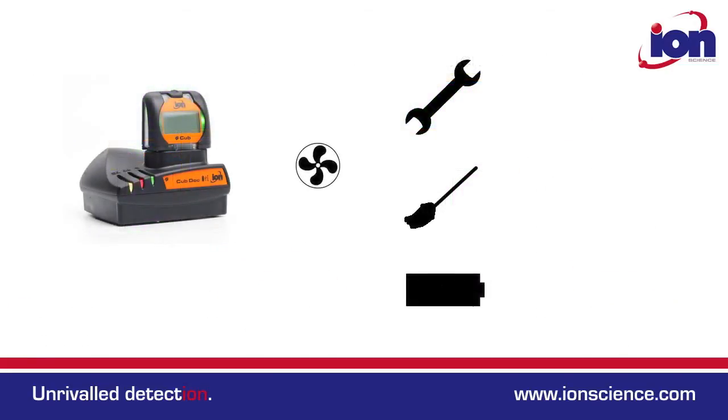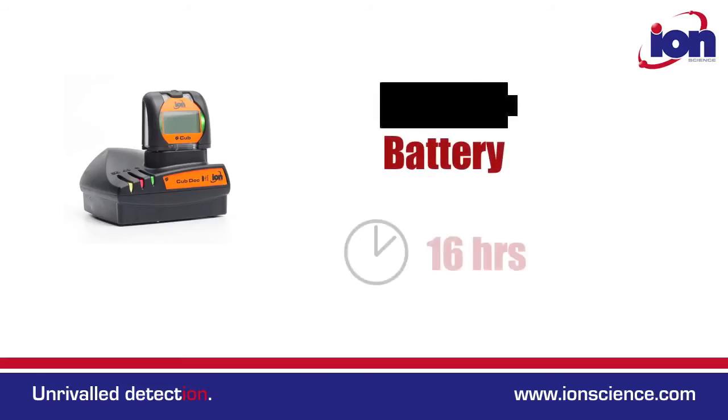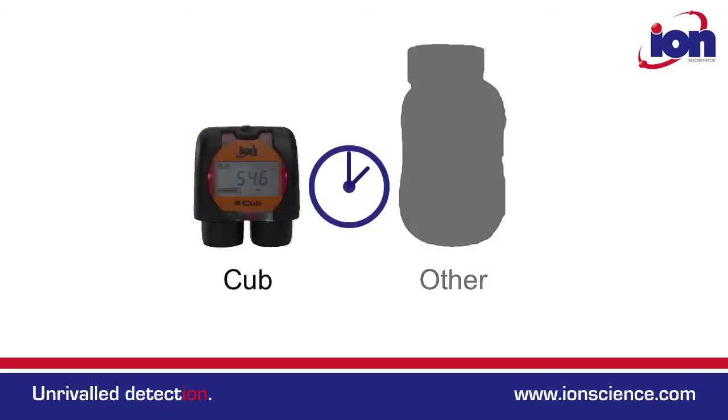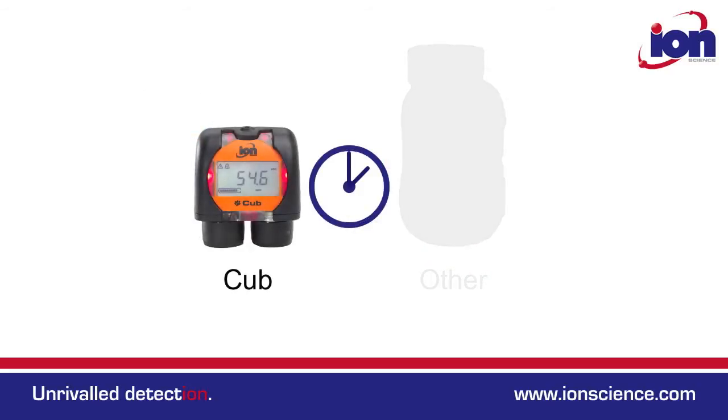All CUB models are diffusive. In other words, there is no pump or fan. This means there's less to go wrong, the sensors remain cleaner for longer, and the drain on battery is considerably reduced. Battery life is up to 16 hours continuous use. Remarkably, even with no pump, the CUB's T90 response is still faster than other pumped alternatives.